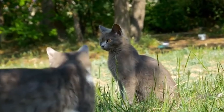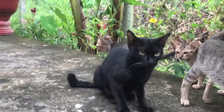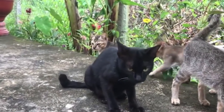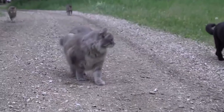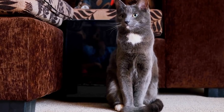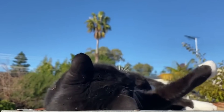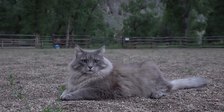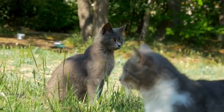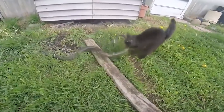Each cat has its own space, and male cats have bigger territories than females. Cats mark their territories by spraying urine, rubbing items with scent glands on their heads, and leaving droppings. There are neutral zones where cats can meet without fighting. Outside these zones, dominant cats try to scare away unfamiliar cats with hissing and growling. Cats don't usually work together or hunt in groups, but when there's a threat like a snake, they can be cooperative.